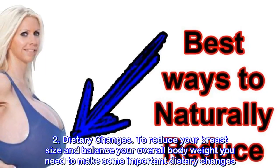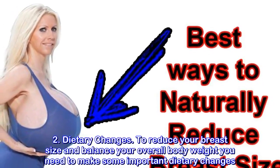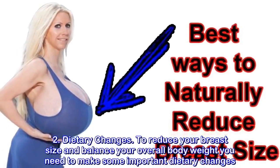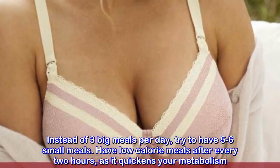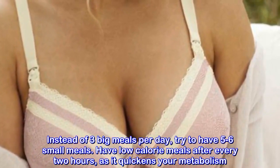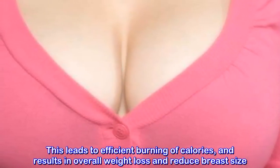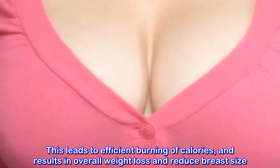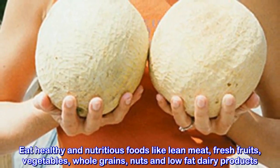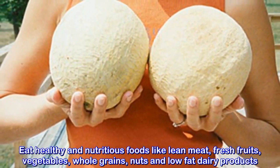2. Dietary Changes. To reduce your breast size and balance your overall body weight, you need to make some important dietary changes. Instead of 3 big meals per day, try to have 5-6 small meals. Have low calorie meals every 2 hours as it quickens your metabolism, leading to efficient burning of calories and overall weight loss. Eat healthy and nutritious foods like lean meat, fresh fruits, vegetables, whole grains, nuts, and low-fat dairy products.